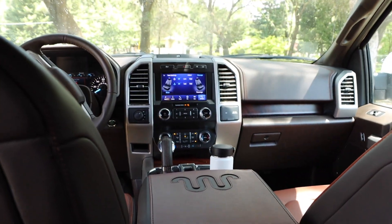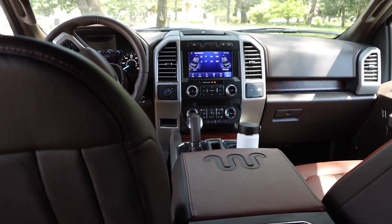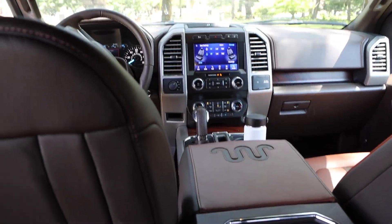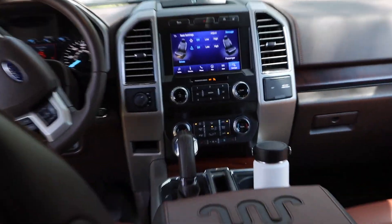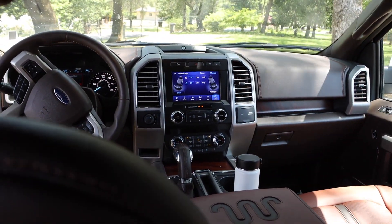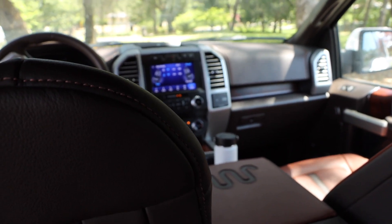I definitely would buy one. It would be between this and the Dodge, but I think I would still go with Dodge because I think the exterior looks better, and the interior is nice because you can get that 20-plus-inch screen right down the middle. Ford will probably come out with that pretty soon, but until then, this truck is really nice and I would daily drive it.